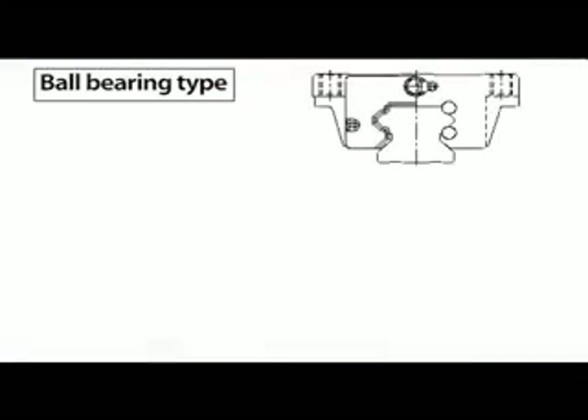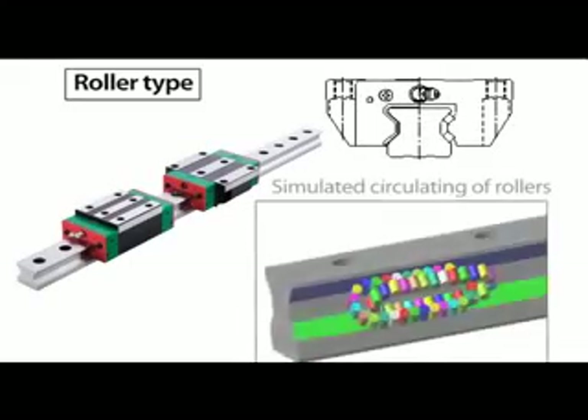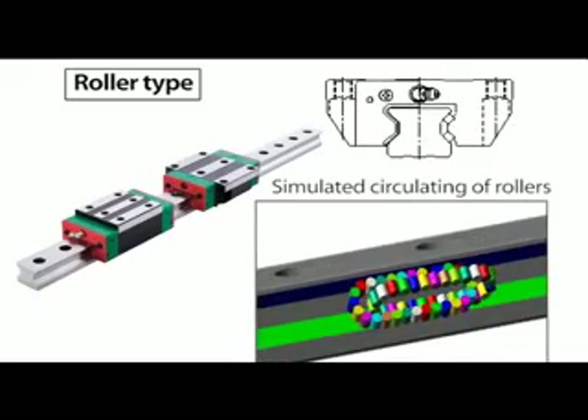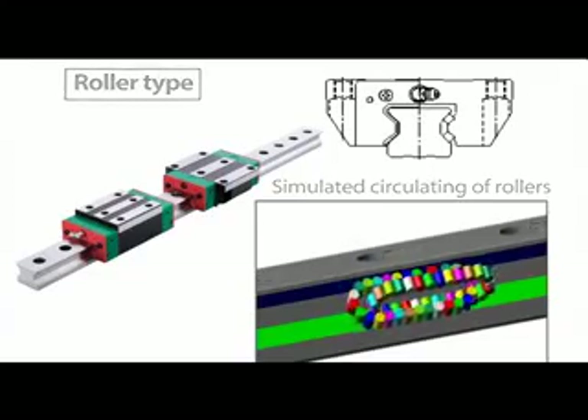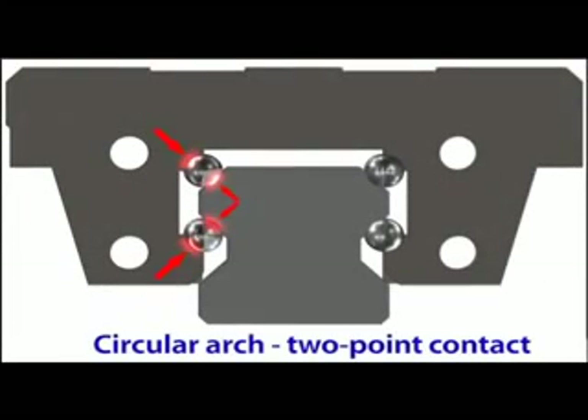Linear guideways can be classified depending on the type of internal rolling elements. There are ball-type and roller-type guideways. To take this analysis even further, we can classify linear guideways according to their rolling element and contact shape as gothic arch four-point contact, circular arch two-point contact, and linear contact types.